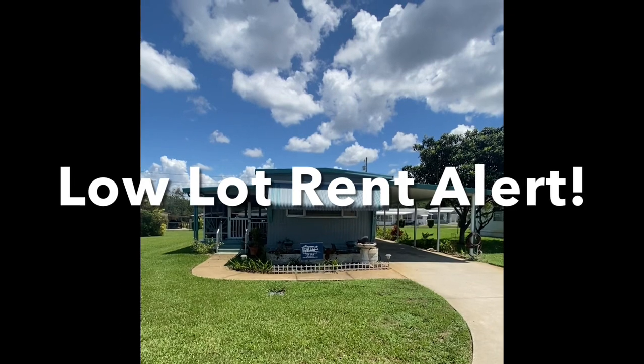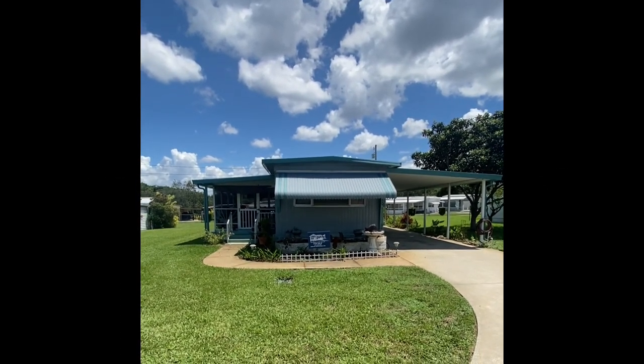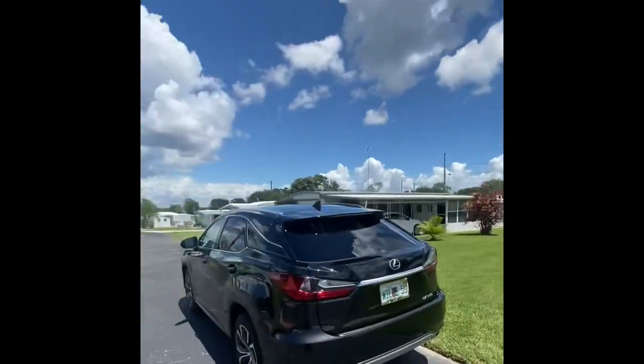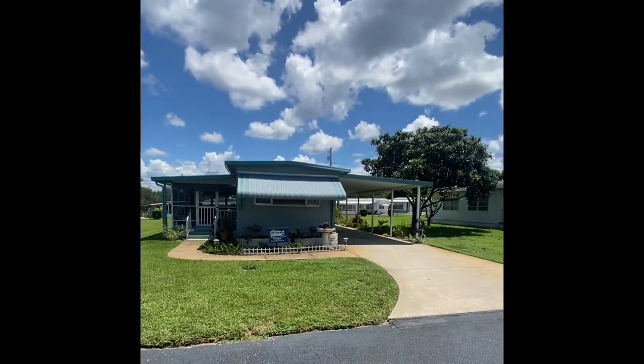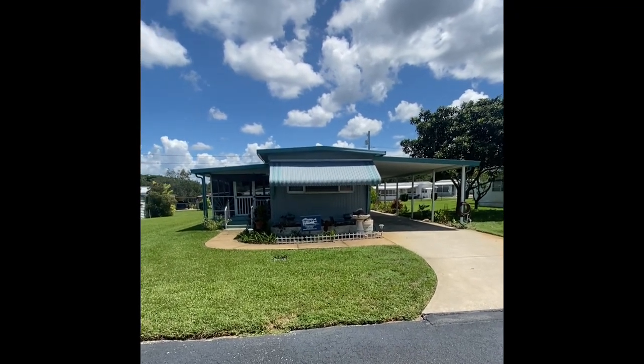This park is about $150 under the county lot rent average, and you get a lot of bang for your buck here with shopping and dining just a few moments away, as well as the body of water right over there, and you have your community pool just down the way as well. So tons of amenities and fun things to do here with very affordable housing in Sebring.